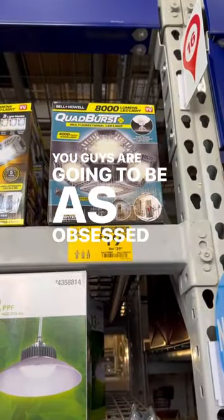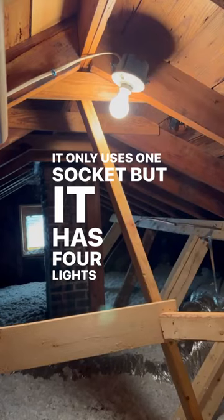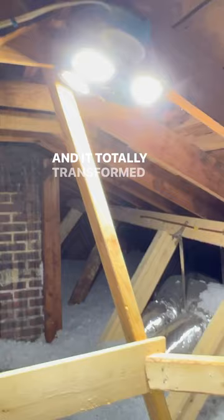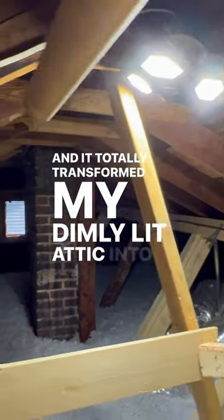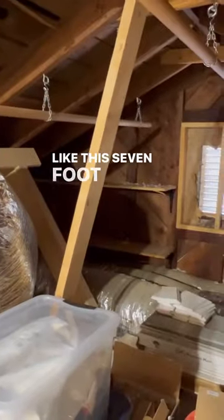You guys are going to be as obsessed with this light as I am. It only uses one socket, but it has four lights attached to it, and it totally transformed my dimly lit attic into a bright space. So now I can see all the weird stuff I have up there, like this seven-foot skeleton.